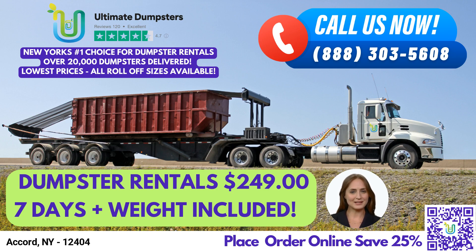Here are the dimensions of the various dumpster sizes we offer and the type of jobs they are typically used for. 10-yard dumpster: 12 feet long, 8 feet wide, and 3.5 feet high. Ideal for small home renovation waste or yard waste removal projects.